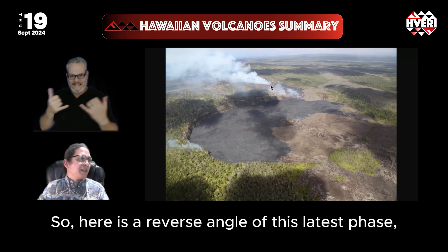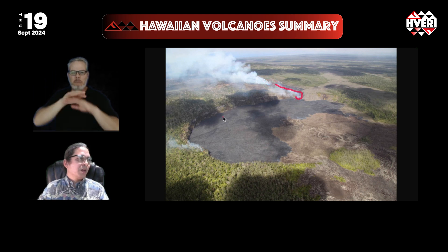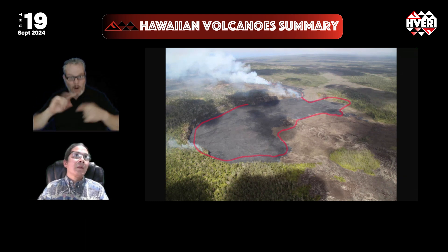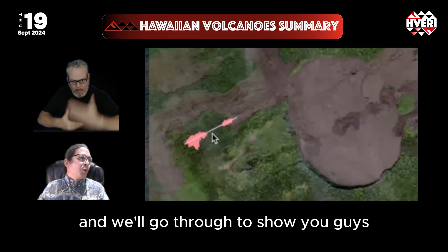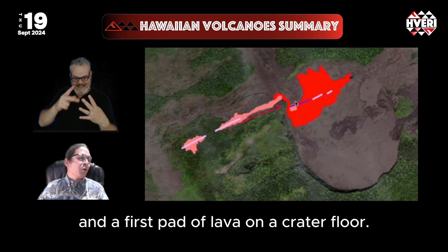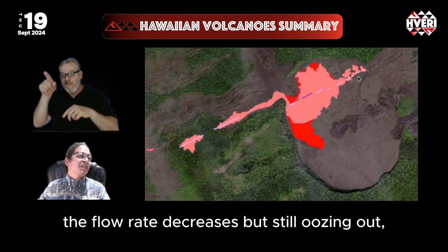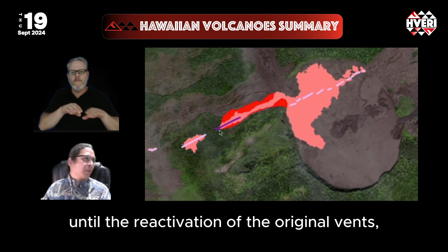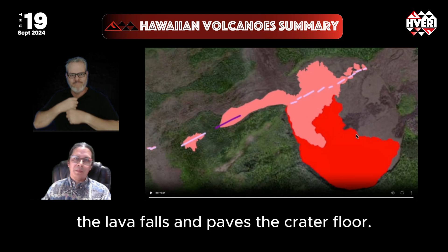Here is a reverse angle of this latest phase, with a fissure up and west of Napau crater pouring a river down into the crater floor. All this dark material you see is new lava flow as photographed early this morning. In a map sequence, here's the first phase with two pads on the left. Going through, we see the first flow coming down towards the crater and a first pad of lava on the crater floor, then fissures continuing to open across the Napau crater floor. The flow rate decreases but still oozes out, until the reactivation of the original vents with the highest volume floods into the crater, creates the lava falls, and paves the crater floor.